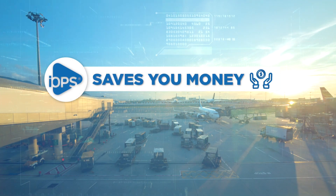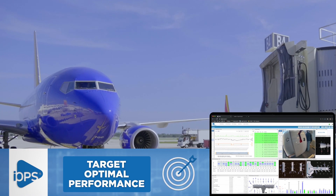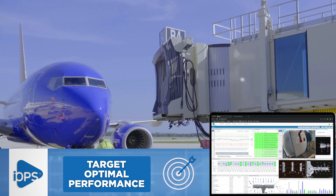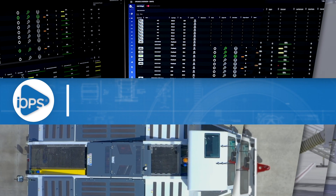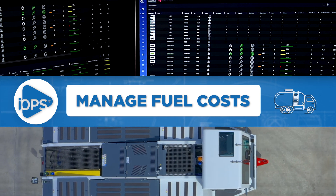IOPS helps you save money. Monitor and record all gate activities to show how well operations is performing against established targets. Manage fuel costs by understanding the usage for various types of equipment and why.